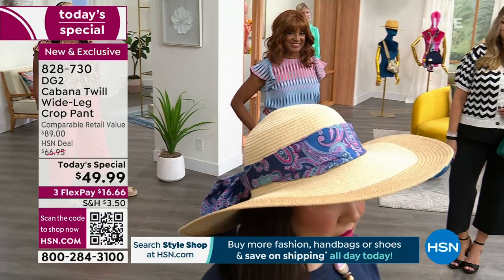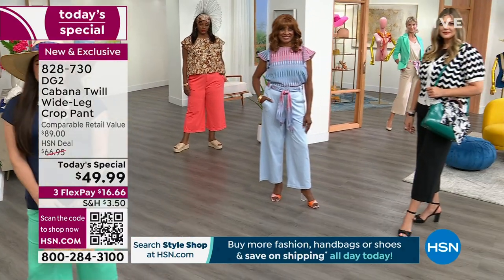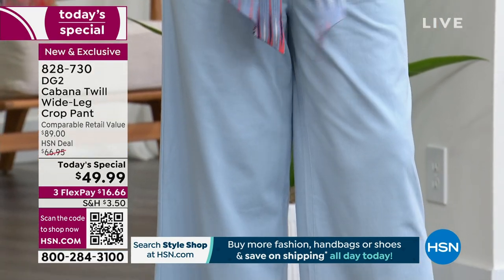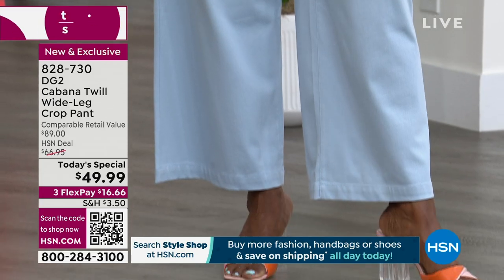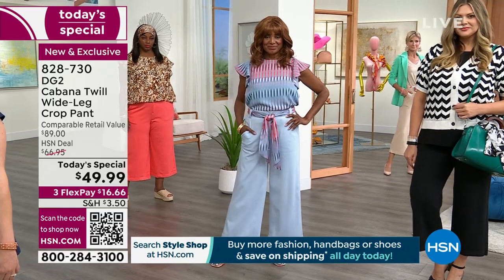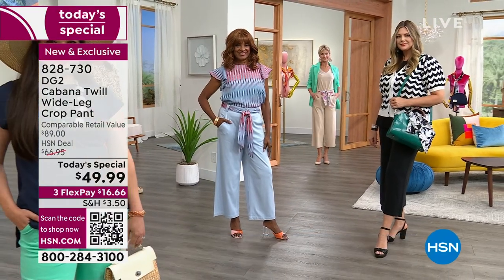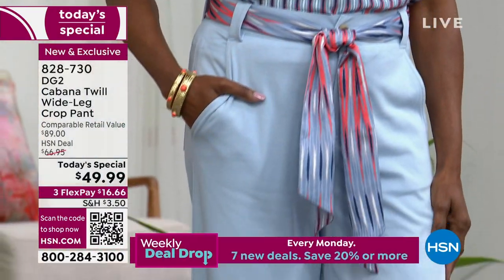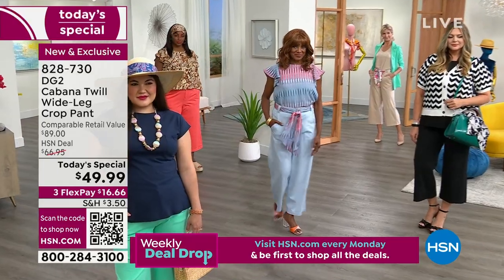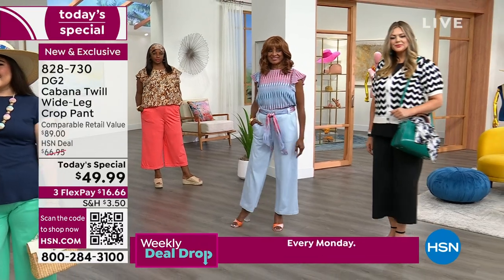Let's go over the model sizing. Ingerboard has on the chambray — that beautiful, light and airy, carefree pant. She wears a size eight, and this is size zero to 28W so she's in the size eight, go true to size. With her height at five-eight she could do average or tall length. It looks like Ingerboard has on the tall — you show off your shoes. This is a crop length meant to go above the ankle.